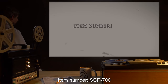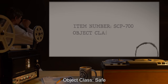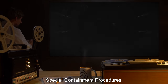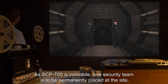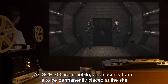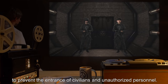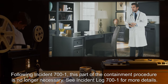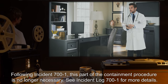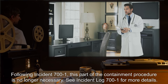Item number SCP-700. Object Class: Safe. Special Containment Procedures: As SCP-700 is immobile, a security team is to be permanently placed at the site to prevent the entrance of civilians and unauthorized personnel. Following Incident 701, this part of the containment procedure is no longer necessary. See Incident Log 701 for more details.